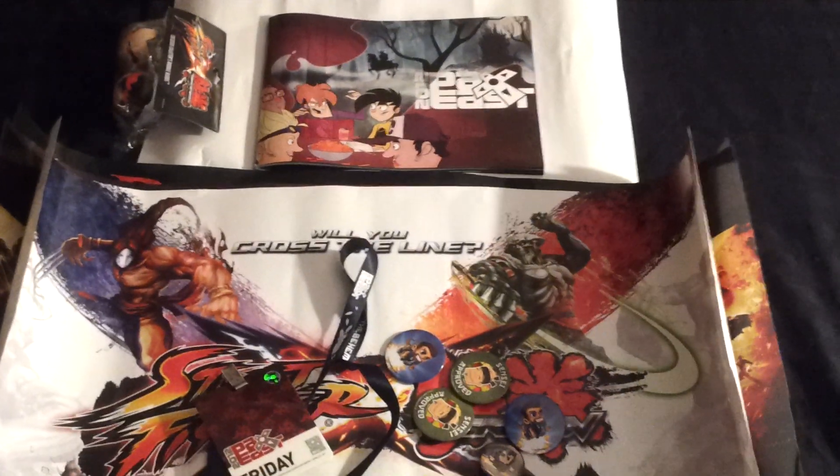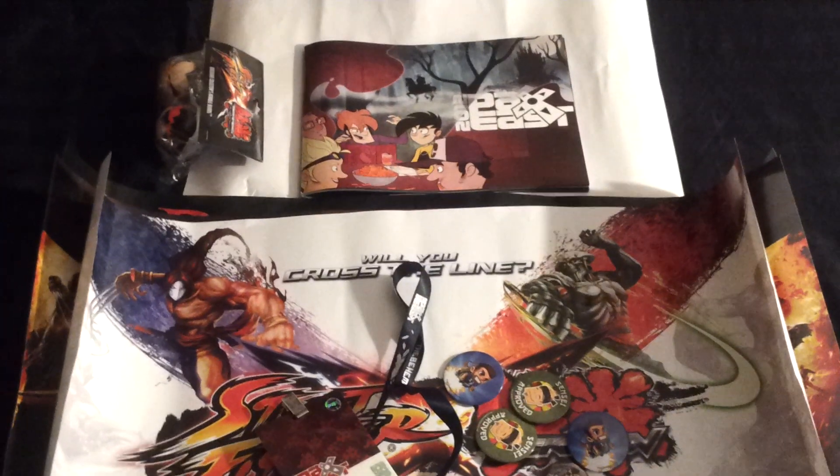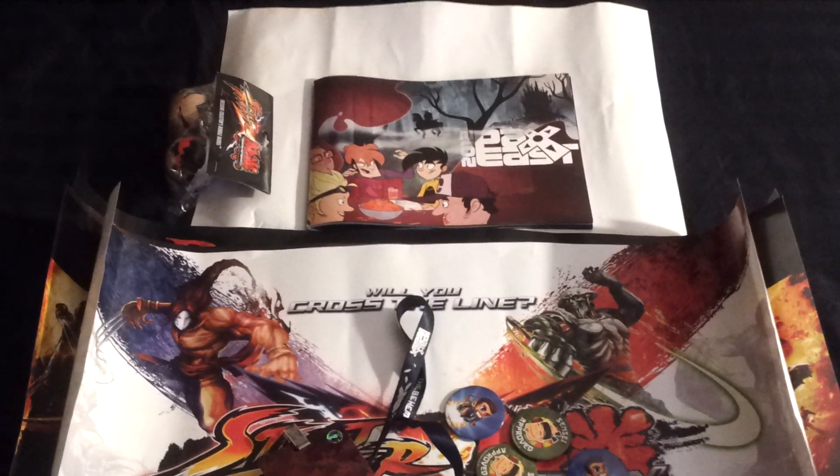What up, what up, what up? It's your boy NorthernLight777. Back at you with a quick Craigslist pickup video and some stuff that I picked up from PAX East last Friday as well.